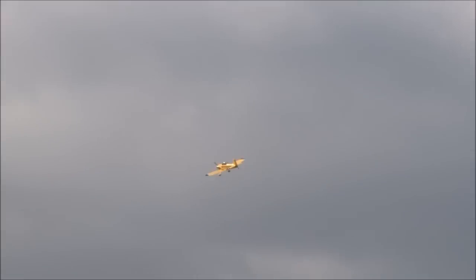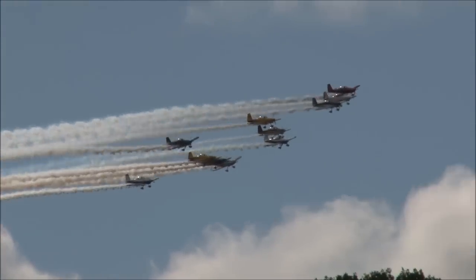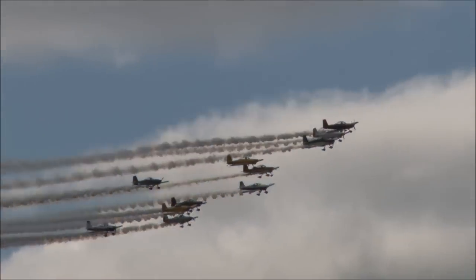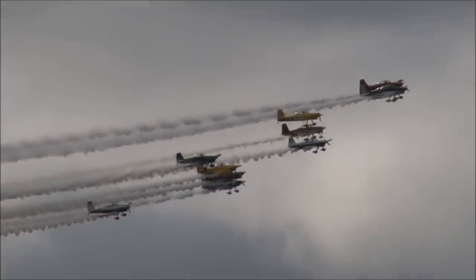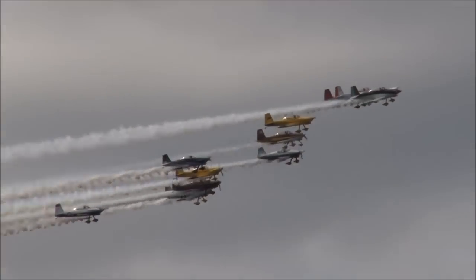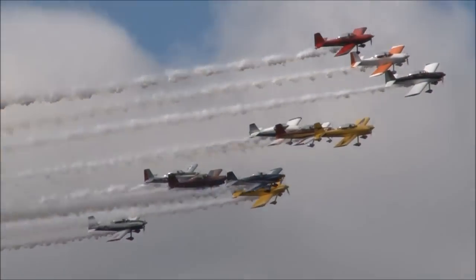In a big beautiful sky like this you'd think it'd be hard to lose 13 airplanes, but we sure have. Coming in from the left, ladies and gentlemen, here comes Team RV — get those cameras and camcorders rolling everybody. Here they come, the world's largest air show team, Team RV.